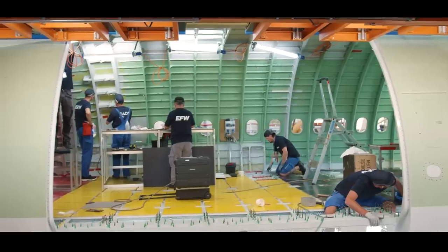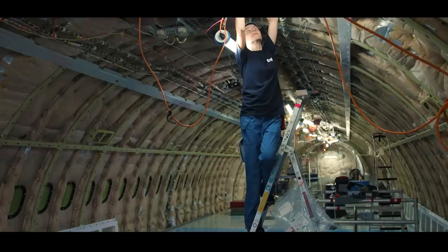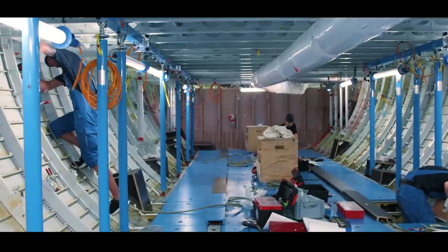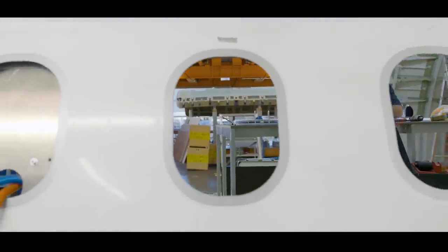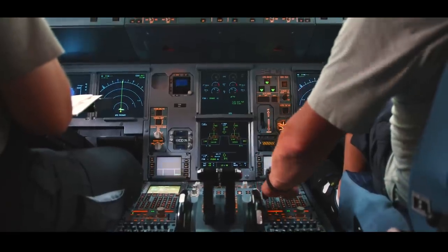We also change the complete floor grid system and of course the cargo loading system. Then comes the reinstallation of all parts for the electrical and mechanical components, and finally we carry out roughly 500 tests throughout the aircraft, starting from the engines, the landing gear, and all technical elements which have been adapted.